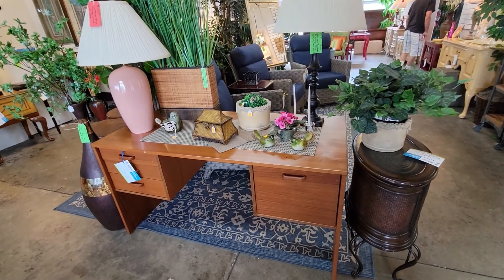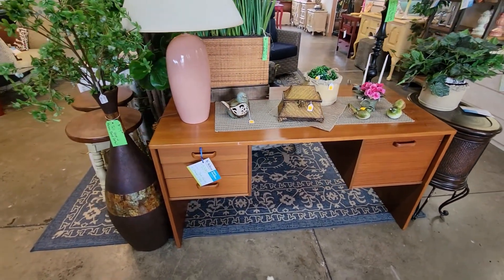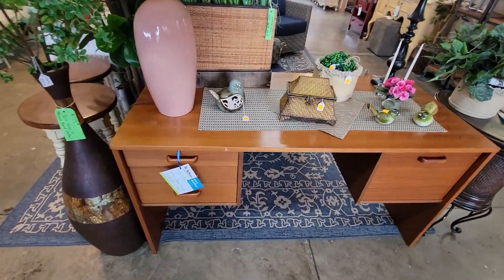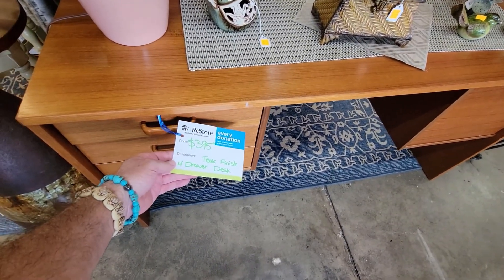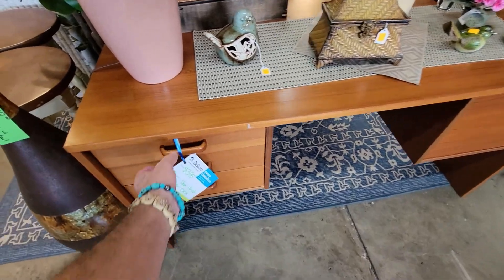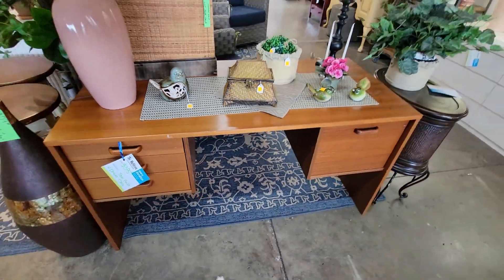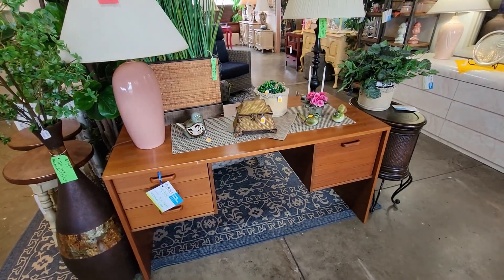Guys, I am at my Habitat for Humanity over here in Sarasota and they've got a really nice teak Danish desk — wow, for 400 bucks. Neat, very neat. It's the newer stuff but cool nonetheless. Take a picture, not for me.